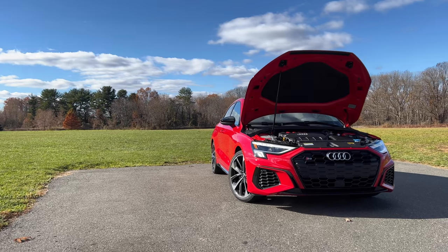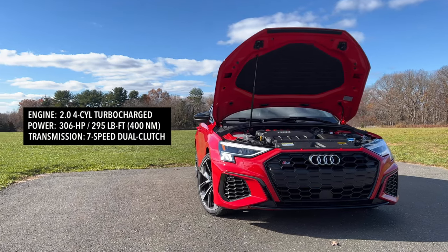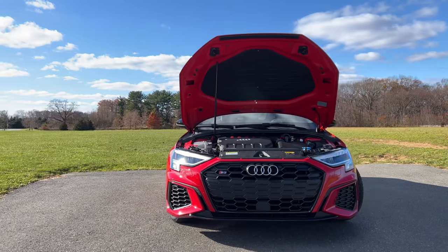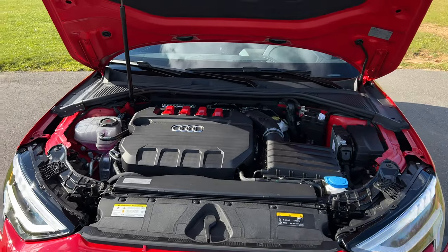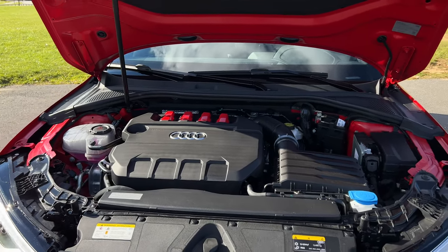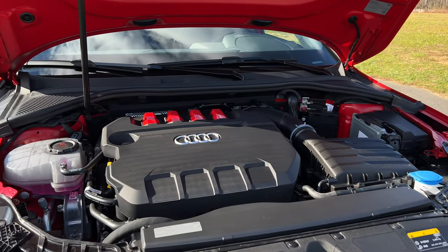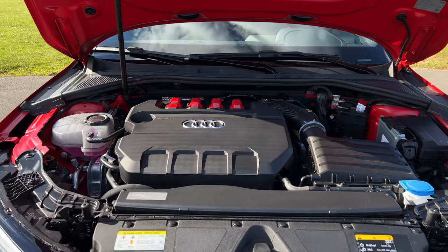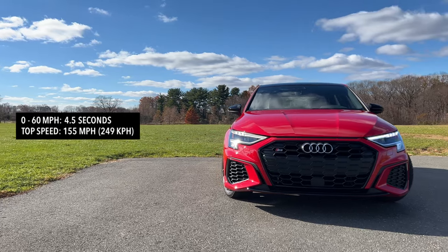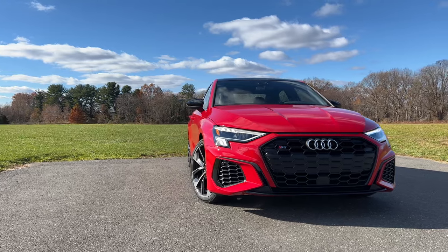The S3 is powered by a 2-liter four-cylinder turbocharged engine pumping out 306 horsepower and 295 pound-feet of torque, mated to a 7-speed dual-clutch transmission. The A3 makes 201 horsepower and does 0-60 in 6.3 seconds. The RS3 makes 401 horsepower and does 0-60 in 3.9 seconds. The S3 does 0-60 in 4.5 seconds with a top speed of 155 miles per hour.